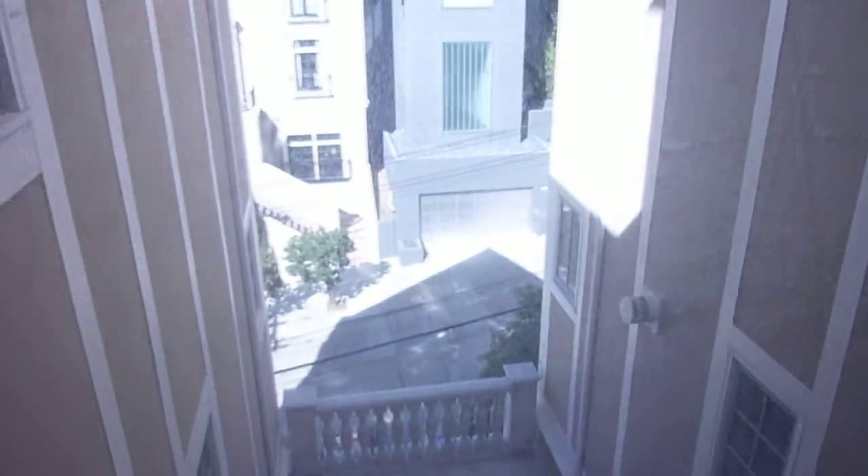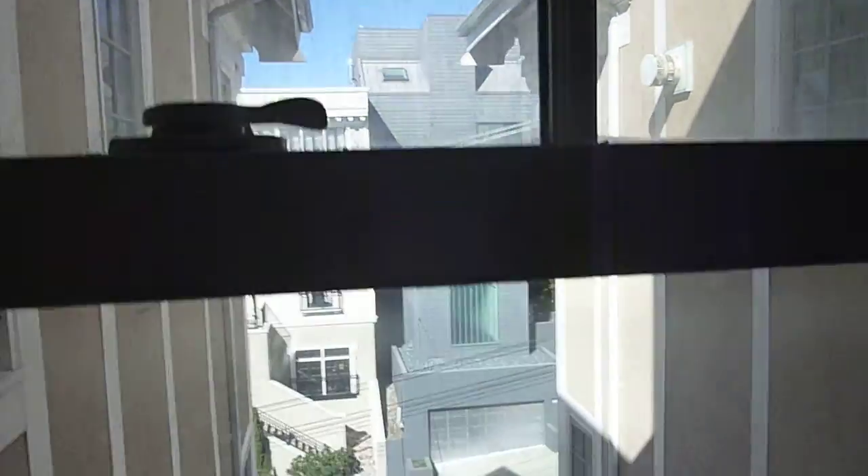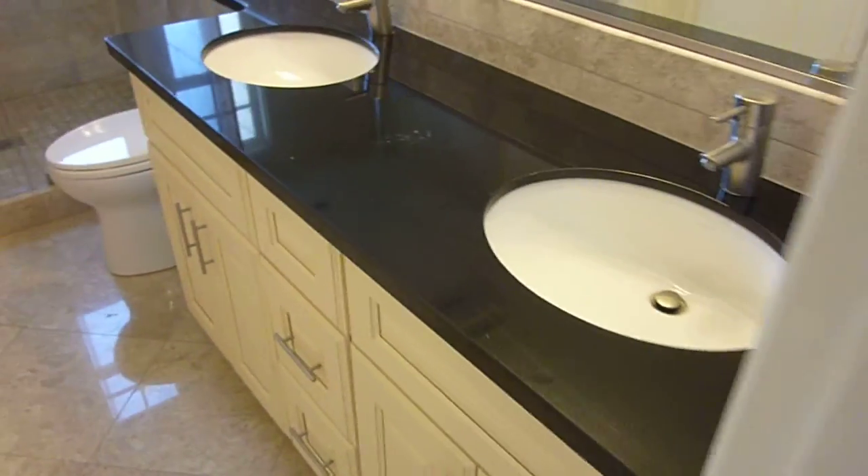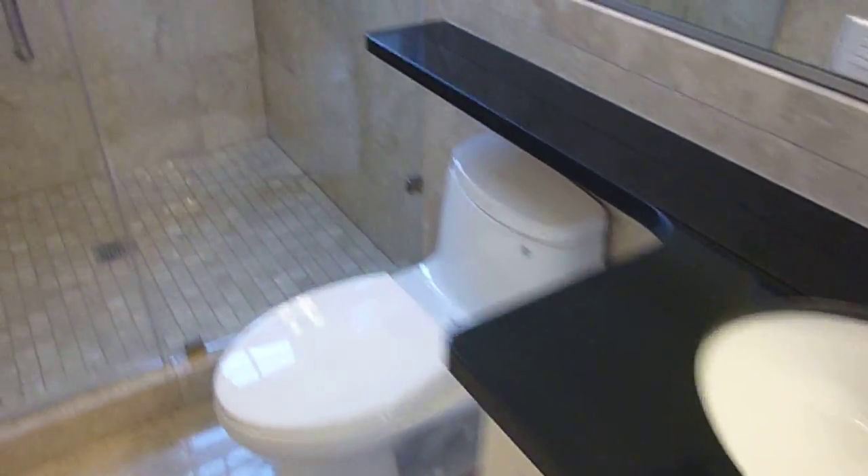A view from the master of that modern expensive home. The master has a nice size closet. The hall bath also opens to one of the guest rooms. This features the black granite countertop, double sinks, an oversized stall shower, and a view of the Golden Gate Bridge from your shower. Can't beat that.